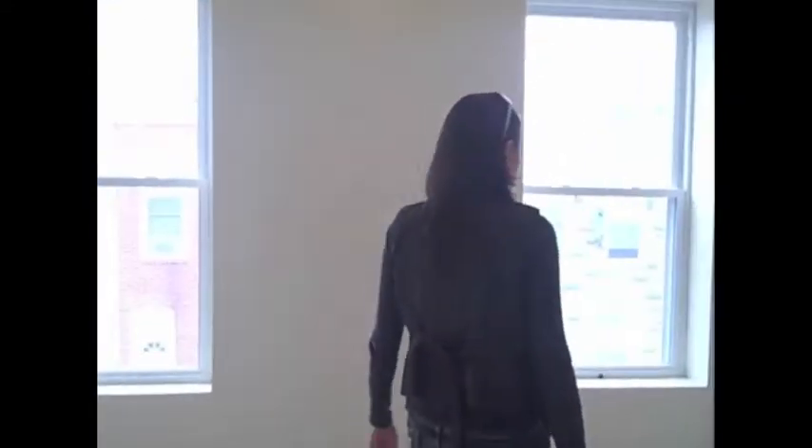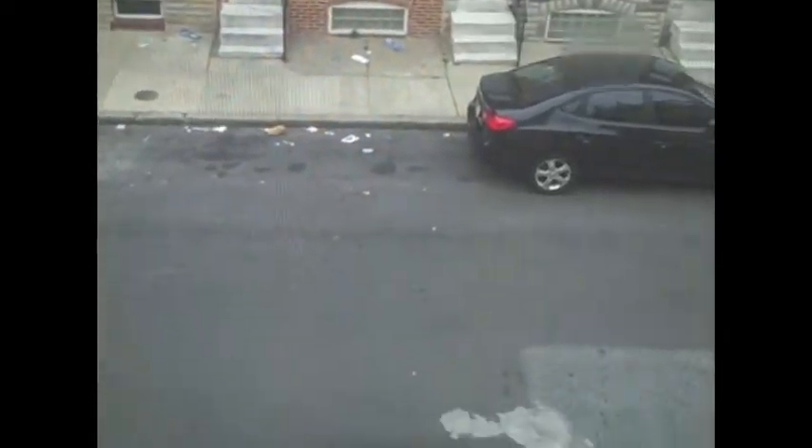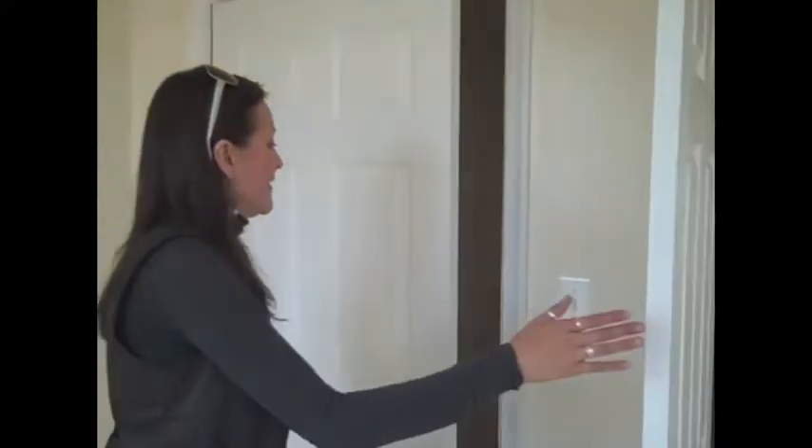And you just come on over here to the front bedroom — that means the front of the street — and there's a much larger closet. Brand new doors make a huge difference, and people don't realize it.